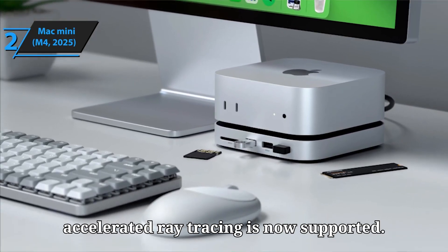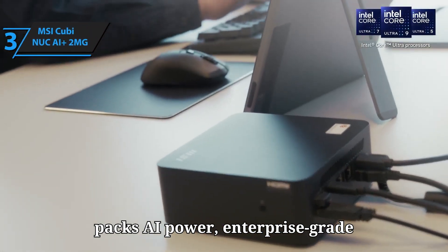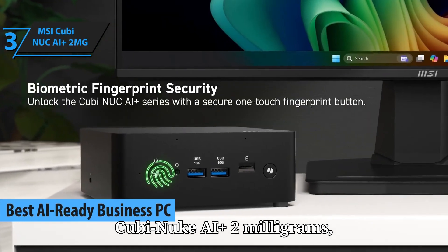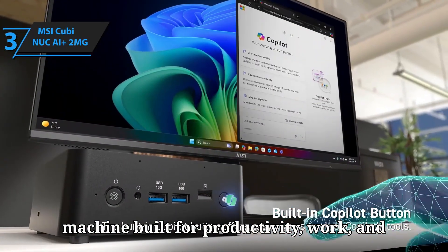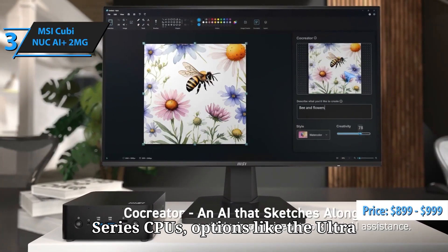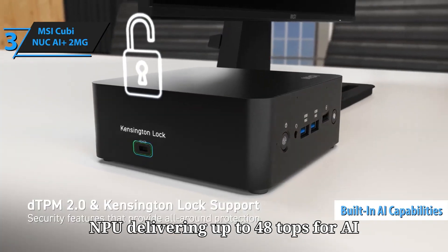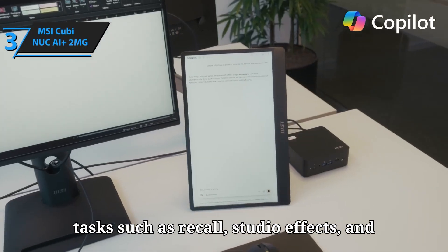Number 3: Looking for a mini PC that packs AI power, enterprise-grade security, and blazing-fast connectivity all in a compact form? Meet the MSI Cubi NUC AI Plus, MSI's latest Copilot Plus certified machine built for productivity, work, and smart workflows. Under the hood, this tiny beast runs on Intel Core Ultra Series CPUs — options like the Ultra 9 288V or Ultra 7 258V — paired with a built-in NPU delivering up to 48 TOPS for AI tasks such as Recall, Studio Effects, and Co-Creator.